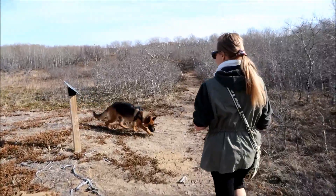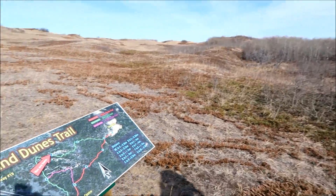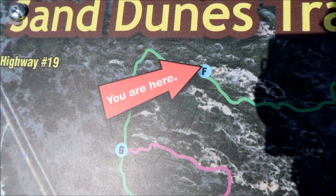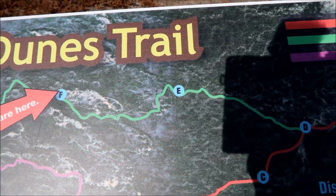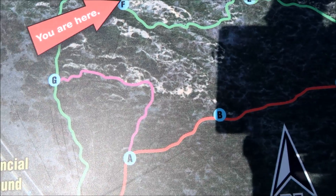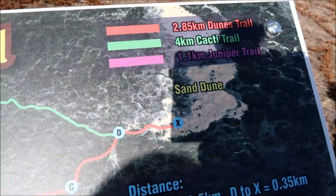Coming up to another marker here — let's see where we are. We started there at the nature center and here we are at point F. Still got a long way to go. When we get to point D we're going to come back on the dunes trail back to the nature center. The next video will be dedicated to watching the dunes.